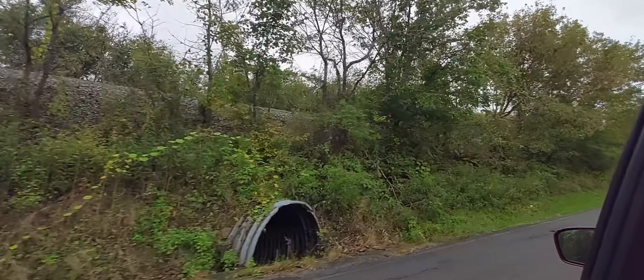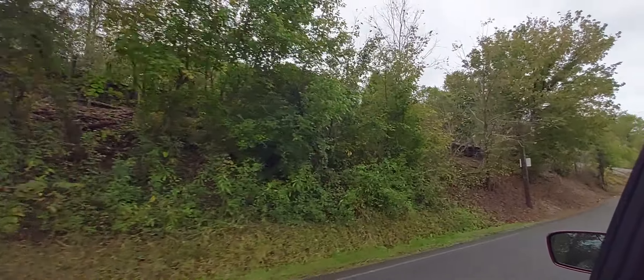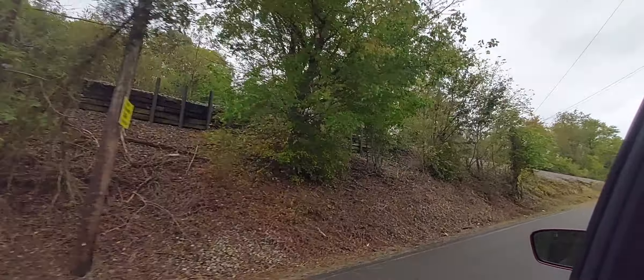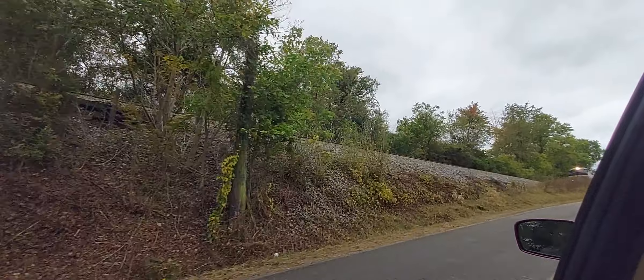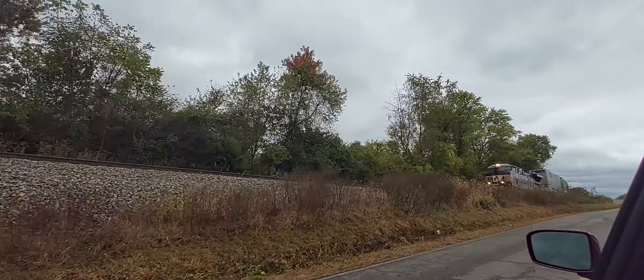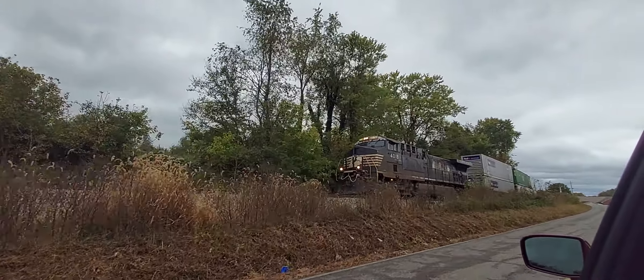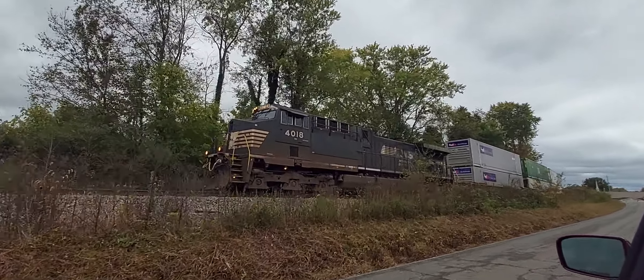East Tennessee Railway — Norfolk Southern 288 has gone into an emergency stop. I was up near the Bristol Yard waiting on him when he came across the radio. It's gone into emergency and now they're making the conductor walk the length of the train to figure out what it is, and it's a long one.